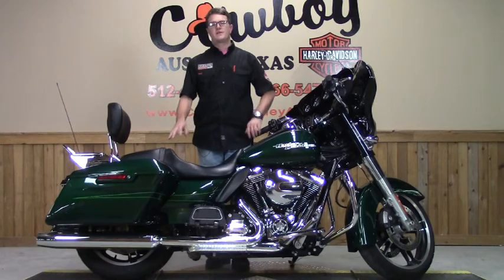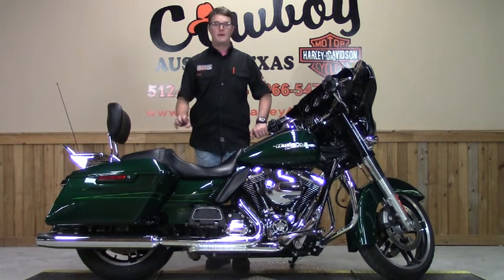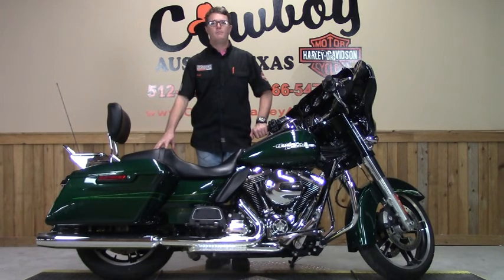If you're interested in this bike or any of our used inventory, give us a call. Better yet, you're at your computer now — go ahead and fill out an online app and we'll be with you soon.